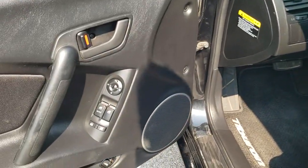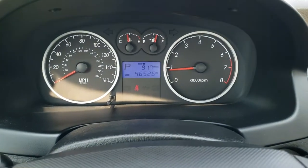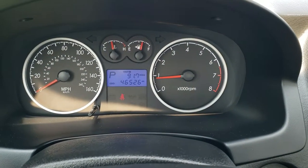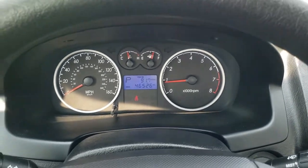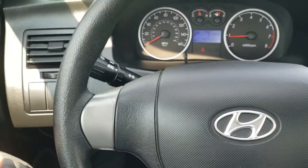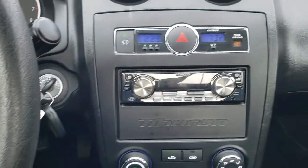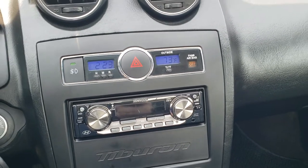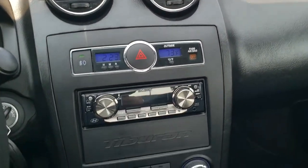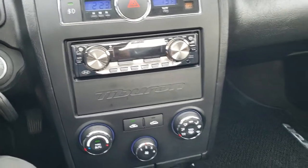It has power windows, power locks, and power mirrors. Inside the car, you can see it has 46,526 miles. The instrument cluster is very nice and clean, and the steering wheel is in pretty nice shape — it does have cruise controls. It has a Kenwood AM/FM CD player. The dash is in nice shape, you have your climate controls, and the air conditioning works great.